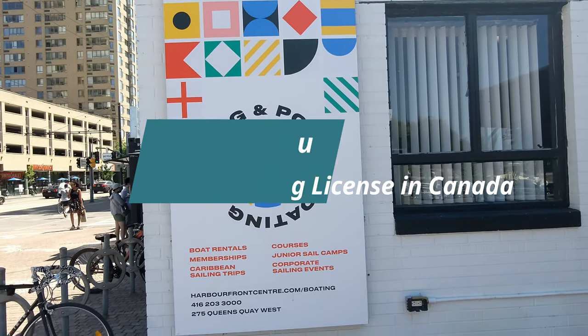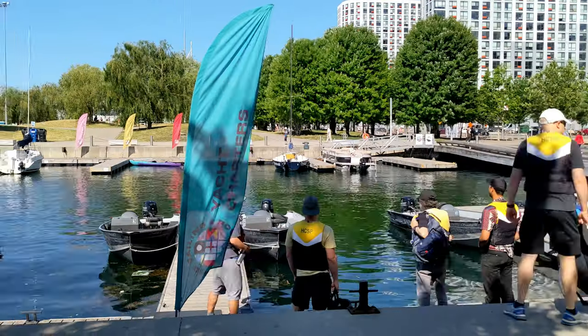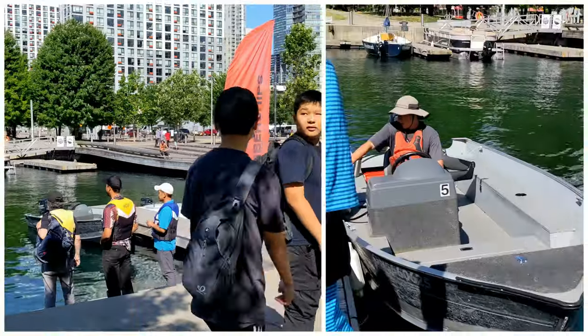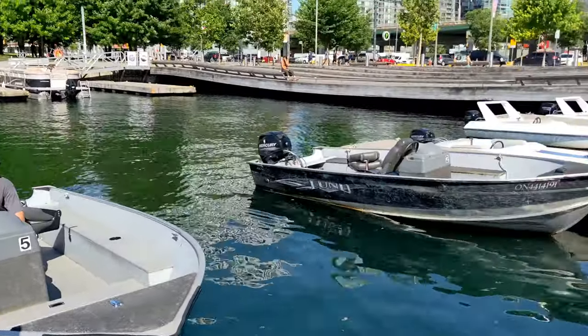Hello everyone, this is Amit Dhan of AmitDhan.com. Today I'll have another episode of boating tips and tricks, and I'll talk about boating license and a few things you need to know about PCOC.